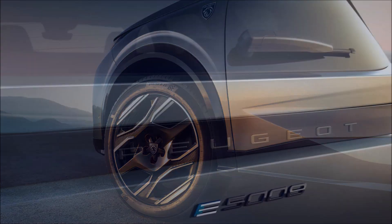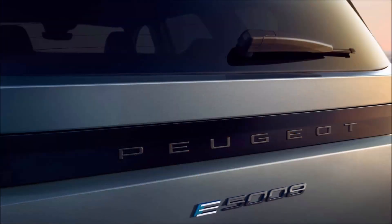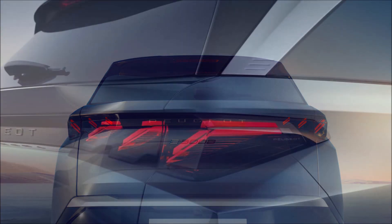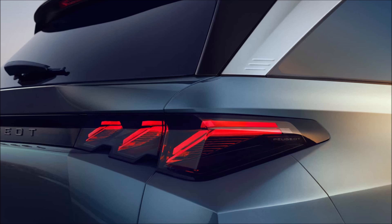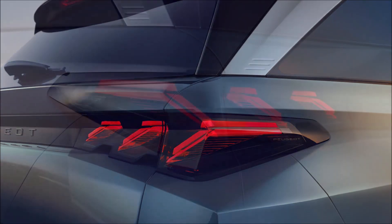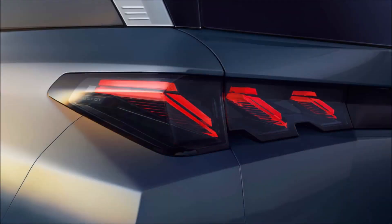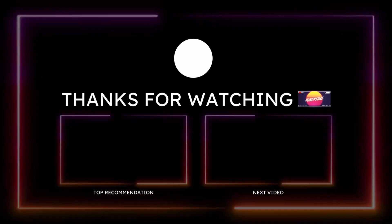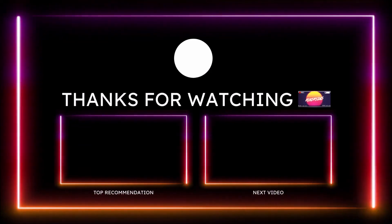Peugeot won't be talking prices until closer to the September on-sale date, but given that the mild hybrid 3008 Allure starts at £34,650 (around $44,400), you'd expect the ICE 5008 to cost just under £40,000 ($51,000) and the entry-level EV to set you back around £50,000 ($64,000). For reference, a starter-spec Tesla Model Y costs £44,990 ($57,680) in the UK, but that doesn't have a third row — at least not yet.